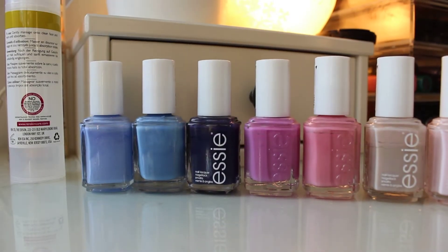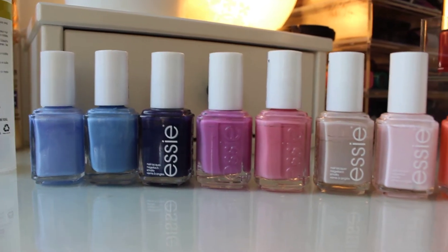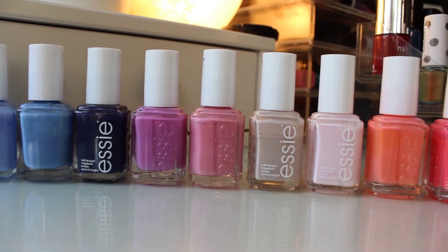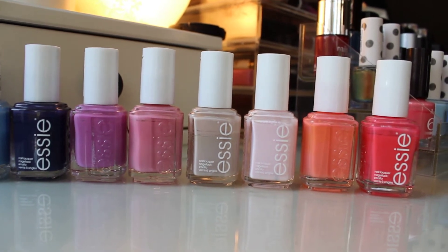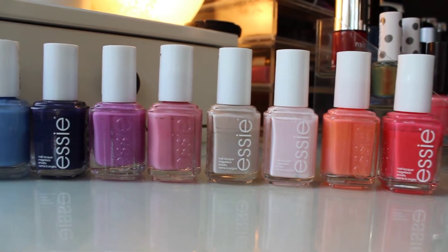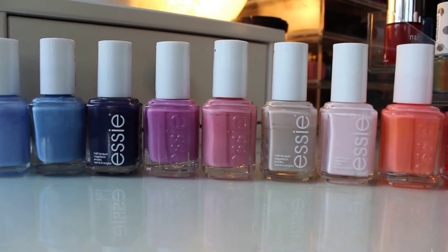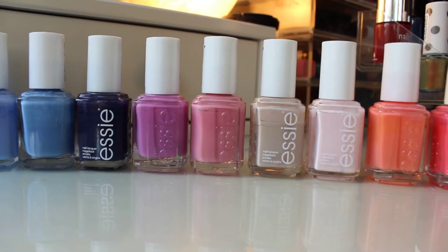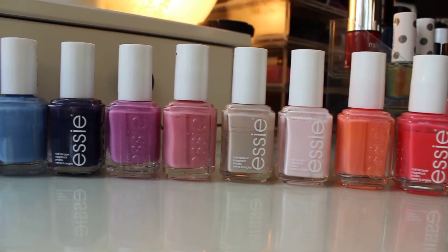So I'm going to show you my SA ones. From left to right we have Bikini Sotini, Lapis of Luxury, No More Film, Splash of Grenadine — the pink one unfortunately I don't know the name of — we've got Saint Tropez, Fiji, Cute as a Button, and that orange one at the end is Tarte Deco. That's all my SA ones; I've got nine now so I'm starting to build a collection. I really love No More Film, the navy one, and I also love Splash of Grenadine and Saint Tropez — those are kind of my favourites.